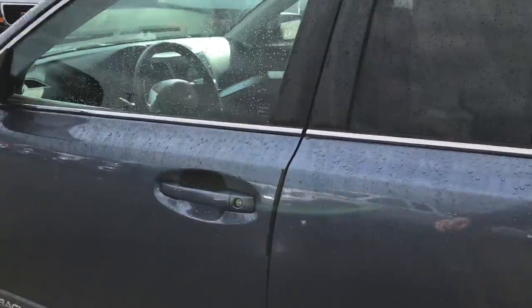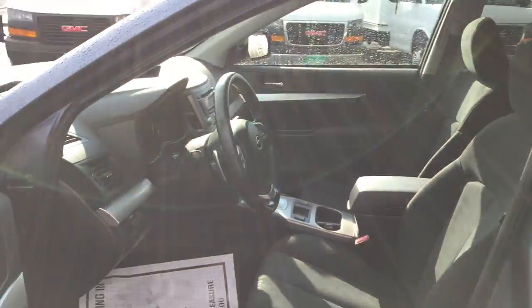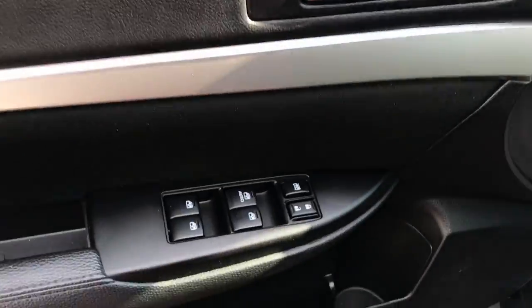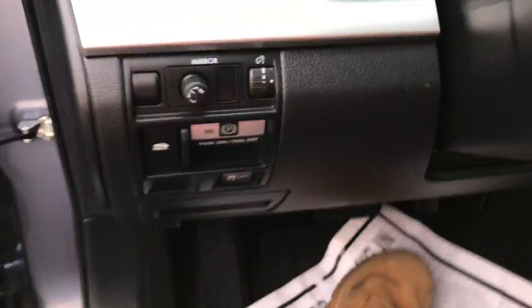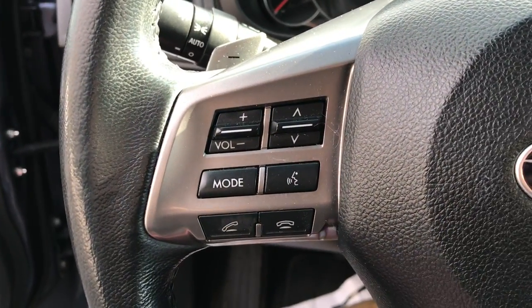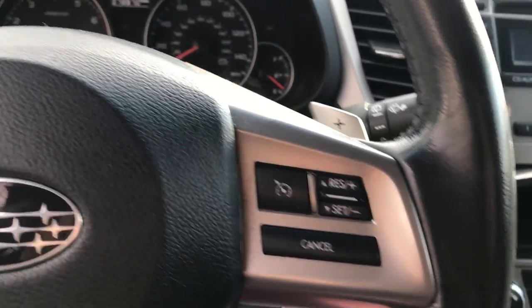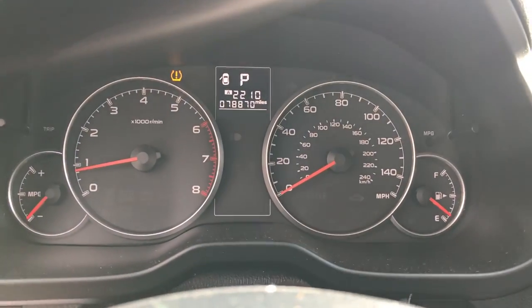Go ahead and take a look at the interior here. You've got your black cloth interior. Over here on the driver door panel you've got your power windows, mirrors and locks. Power driver's seat down there. Your parking brake and trunk controls and hill descent. On the wheel here you've got your audio functions for your Bluetooth phone. You've got your paddle shifters. You've got your cruise.